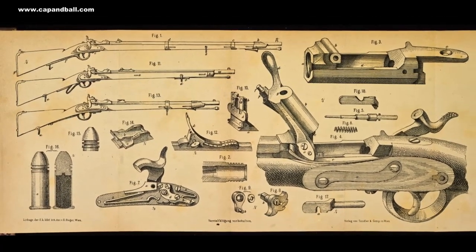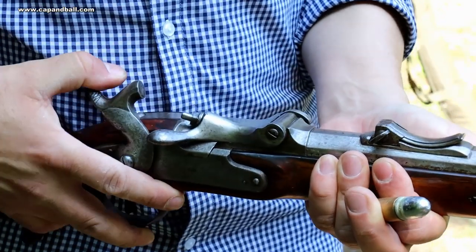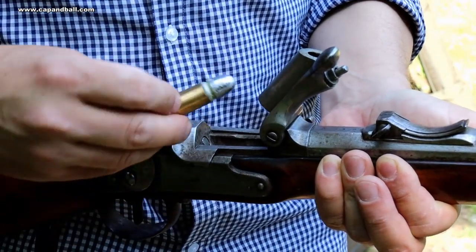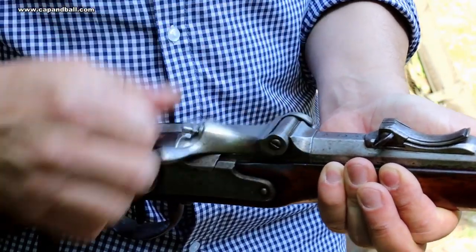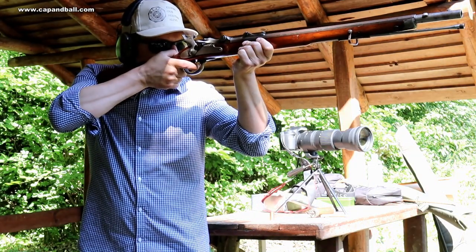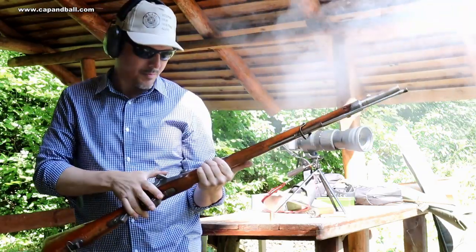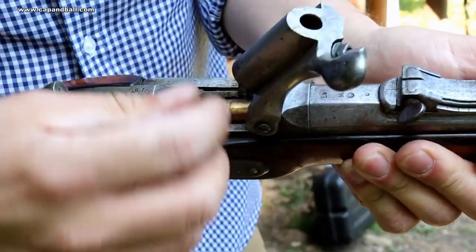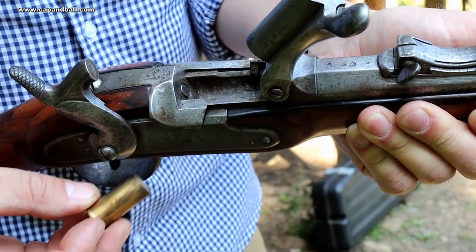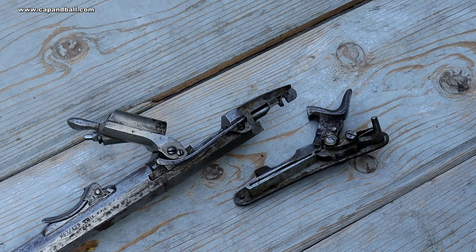The mechanics were quite simple. The bridge could be opened while the hammer was in full cock. The soldier loaded the cartridge as deep as possible, closed the bridge, fired, pulled back the hammer to full cock, opened the bridge while the extractor extracted the case, and started the process again. The system was much stronger, faster and reliable than the needle fire systems, and the copper case expanding into the chamber created a totally gas-tight seal. Let me show you how the system works.